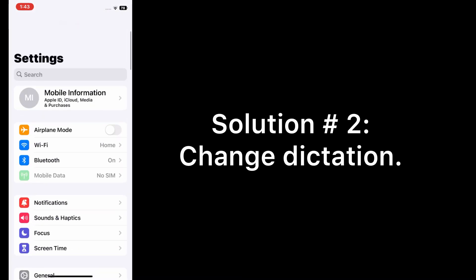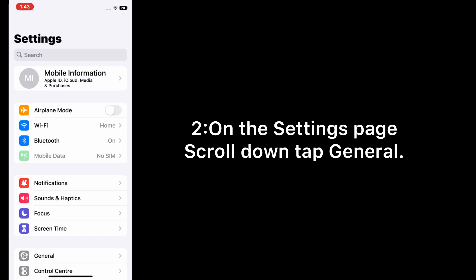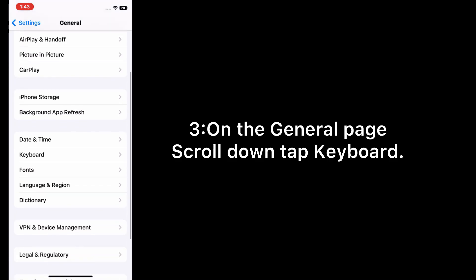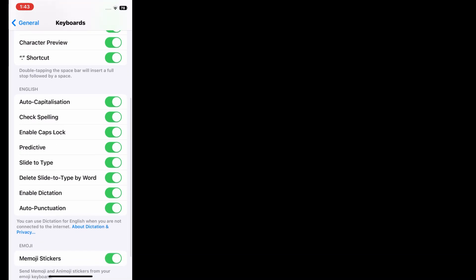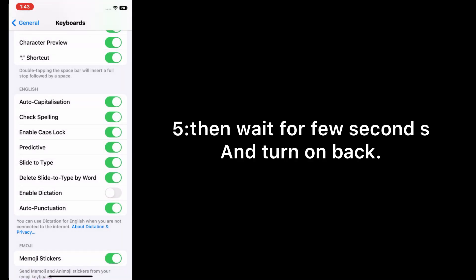Solution two: change Dictation. Open the Settings app on your iPhone. On the Settings page, scroll down and tap General. On the General page, scroll down and tap Keyboard. On the Keyboard page, scroll down and turn off Dictation. Wait a few seconds, then turn Dictation back on.